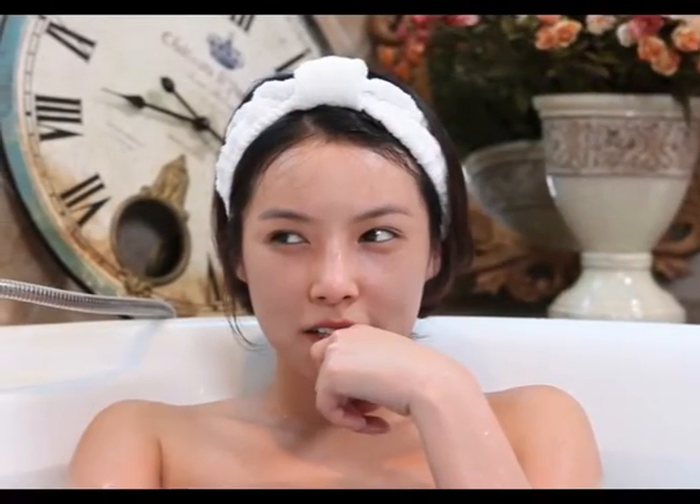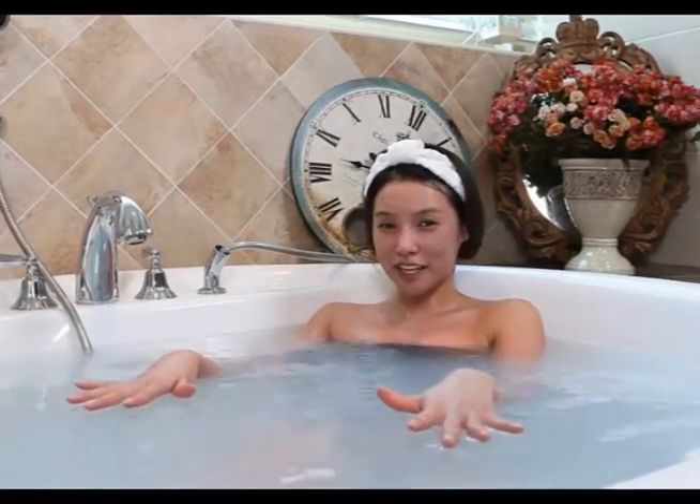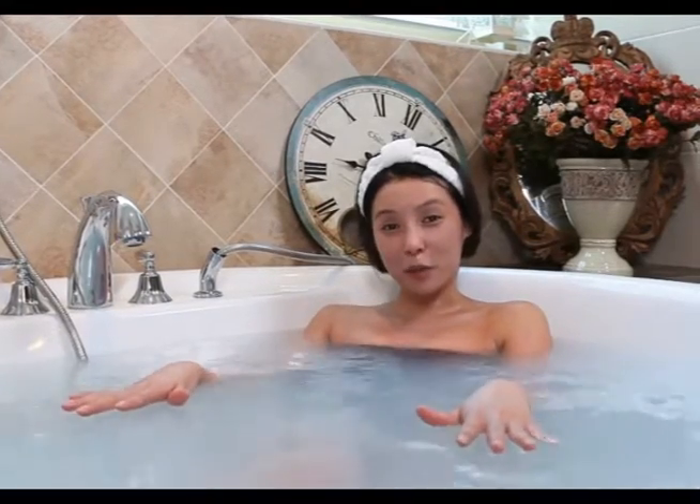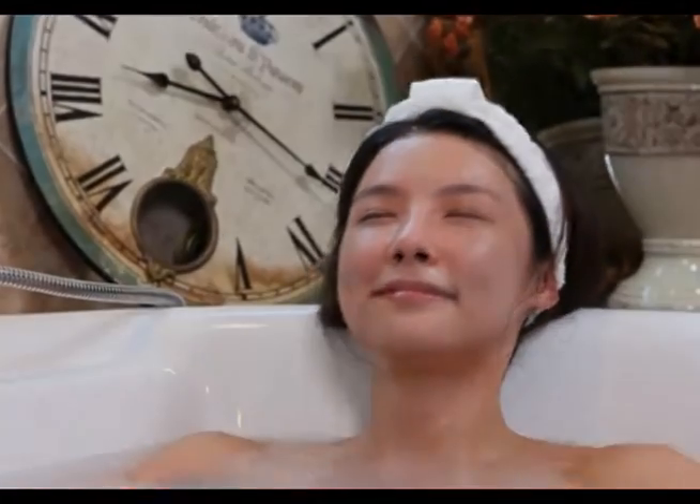Just like I'm in an actual spa. I heard that this water contains many anions, so it's like I'm walking in a forest. I feel that I've recovered from fatigue. I feel that I'm walking in a forest.